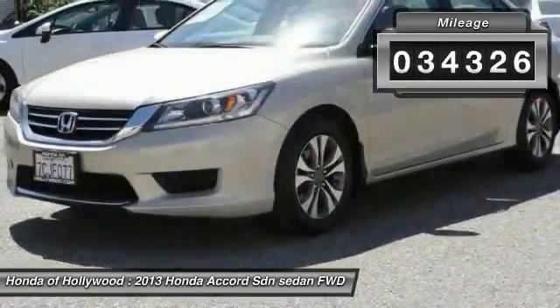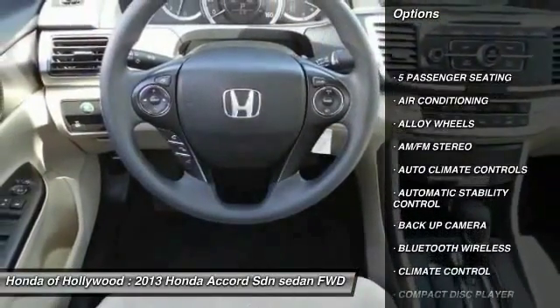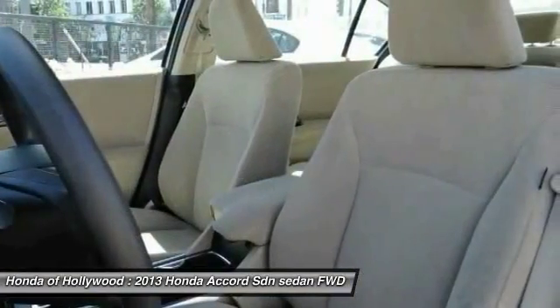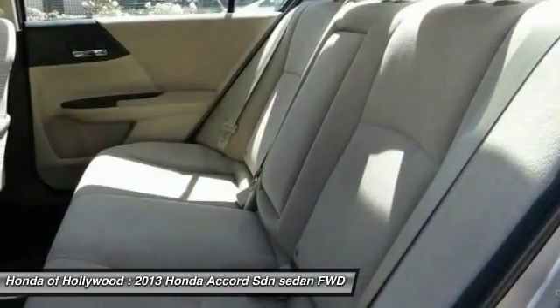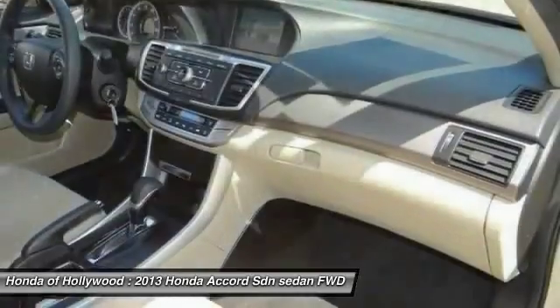Here are some of this vehicle's great options: steering wheel audio controls, backup camera, traction control, Bluetooth wireless data link for hands-free phone, air conditioning, front alloy wheels, automatic stability control, cruise control, AM/FM stereo radio, and rear defrost.